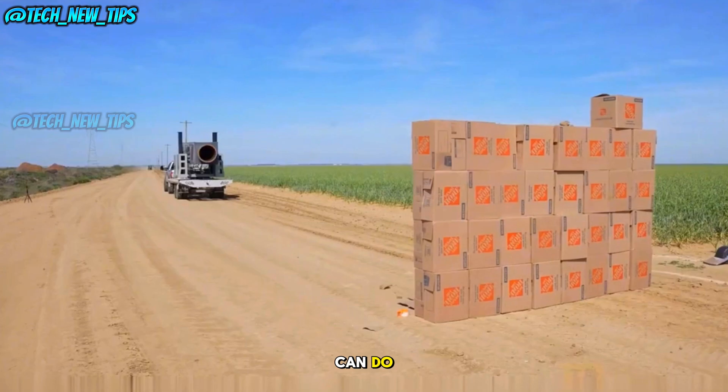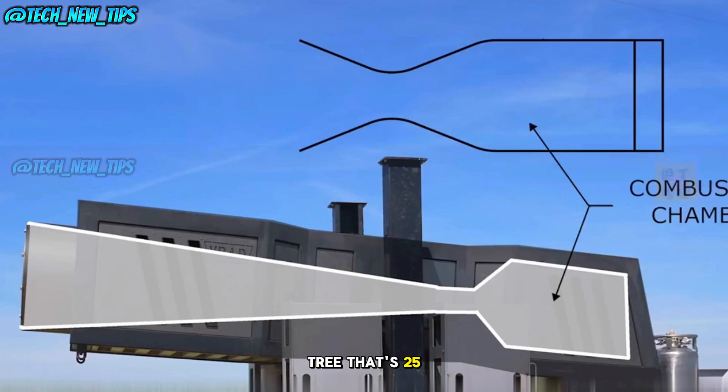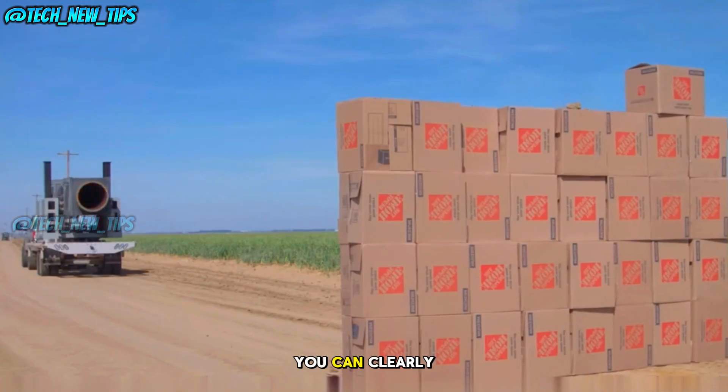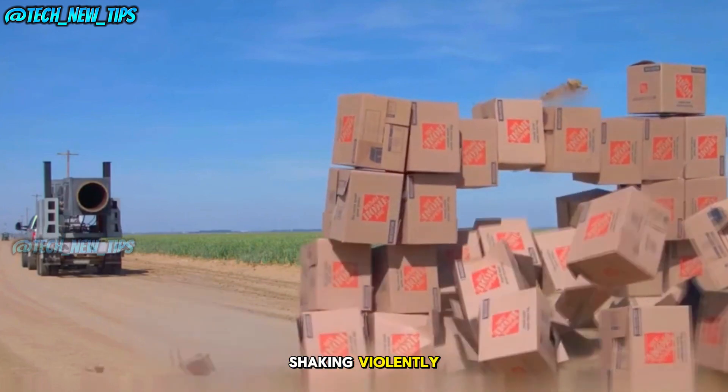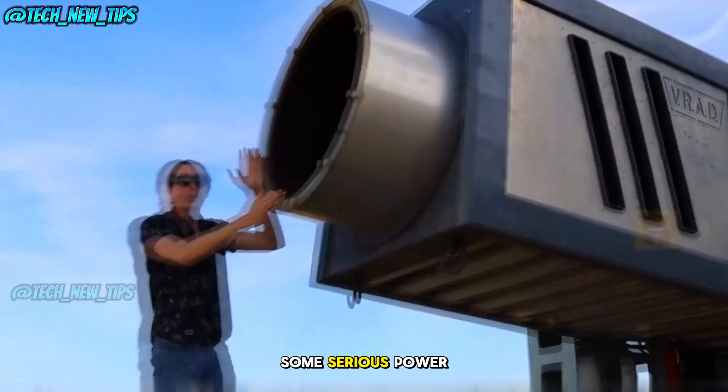Let's see what this beast can do. We're starting our test by aiming the cannon at a pear tree that's 25 meters away. Watch closely as we fire it up. Boom! You can clearly see the tree shaking violently and a bunch of leaves are knocked off. It's clear this air cannon packs some serious power.